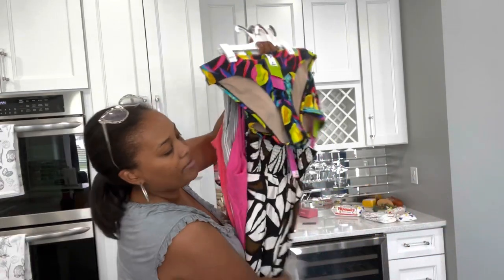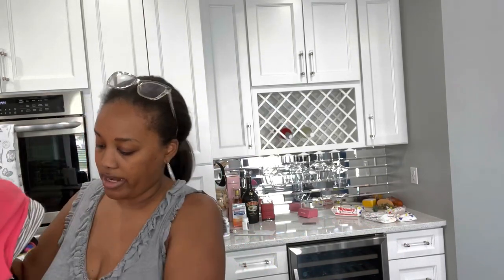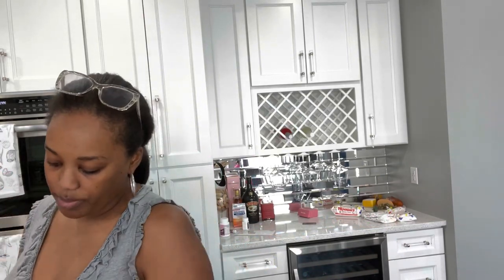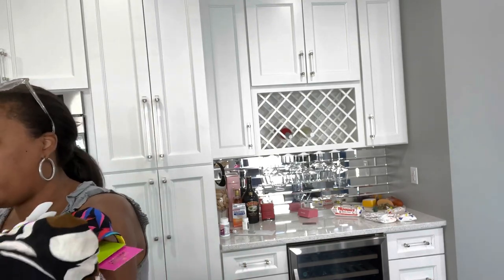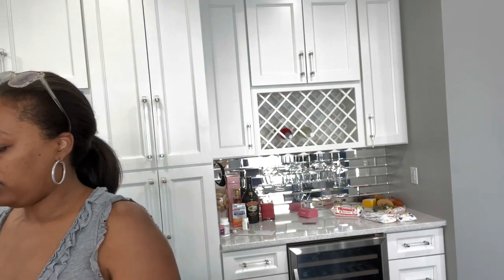I also bought two swimsuits from Walmart a few weeks ago — I'll show those in another clip if I remember, they're already upstairs. Let me take this stuff upstairs and put it in my closet, then I'm going to pour some juice and get back to work. Hopefully I can get some stuff done with her home today because she's already getting on the nerves!